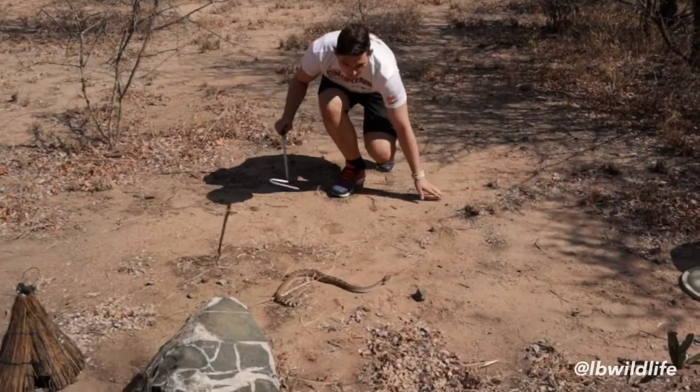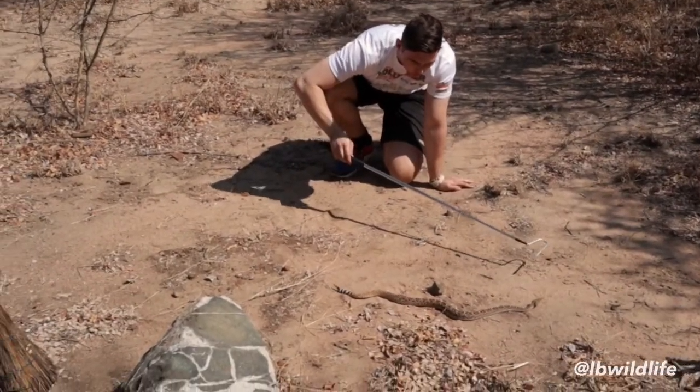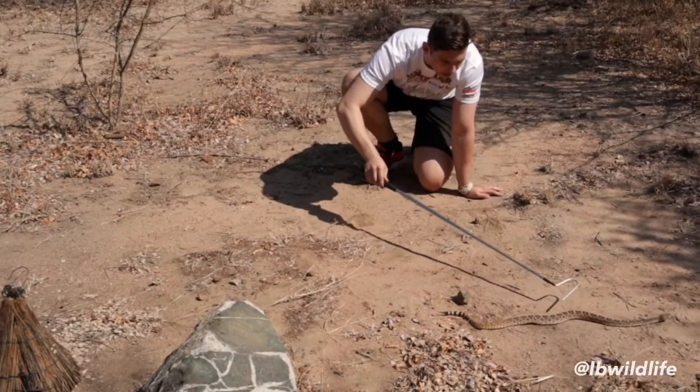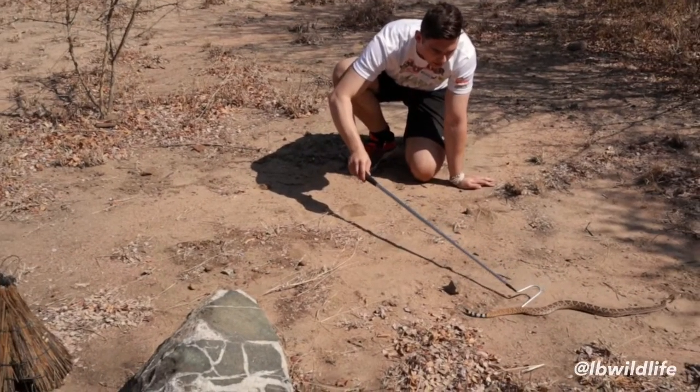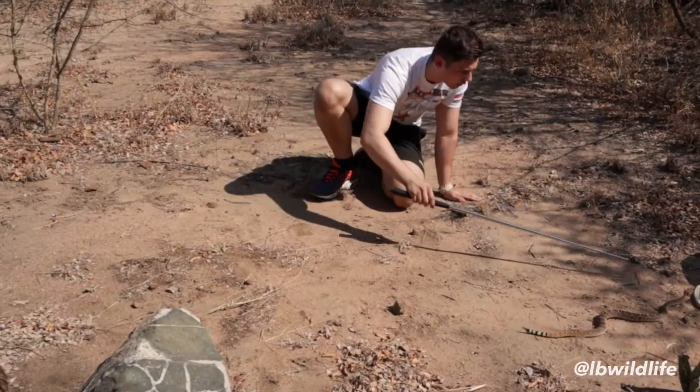So you'll see the snake is now feeling quite warm — it's a very warm day today and it's trying to get out of our way. Look at the pattern: you can see the color here is kind of consistent, and towards the end it gets much lighter. Beautiful, absolutely beautiful color on this snake.